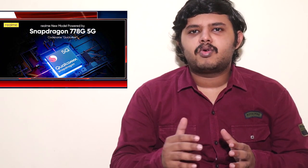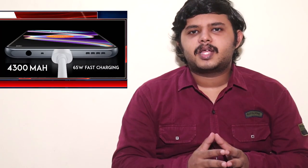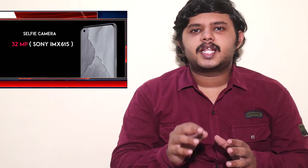Between the Realme GT and Realme GT Master Edition, there are 3 main differences. The Realme GT Master Edition has a downgrade to the Qualcomm Snapdragon 778G processor. This is a more recent mid-range chip. It also has a 4300mAh battery. The design is also localized and very different. There is a selfie camera with a 32MP Sony IMX615 sensor.